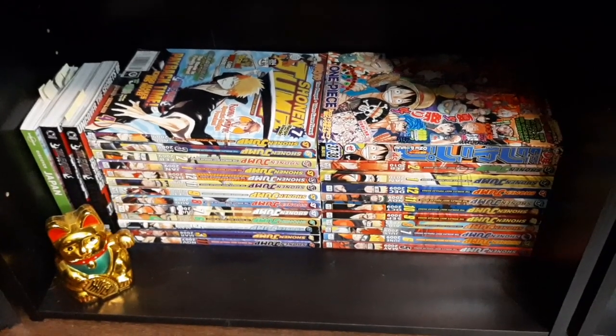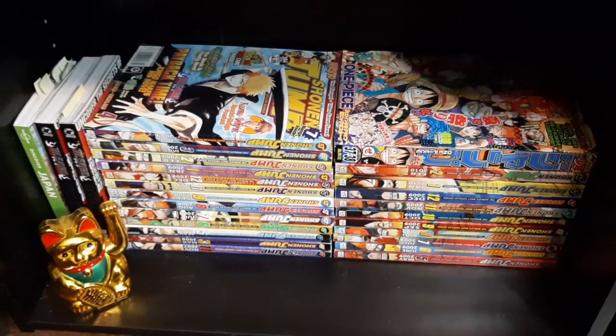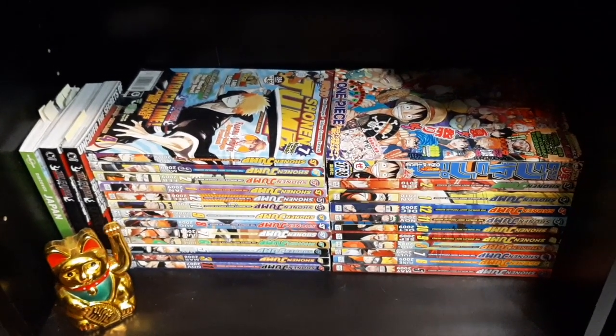On the bottom shelf, we have a bunch of his Shonen Jump comic collections, some manga comics of Bleach, and a travel book to Japan — which is somewhere we hope to eventually go someday.